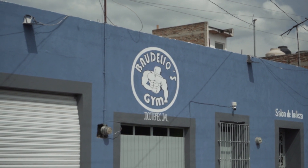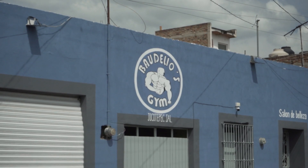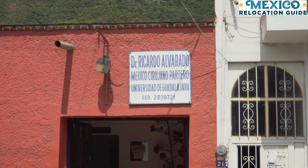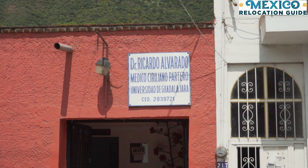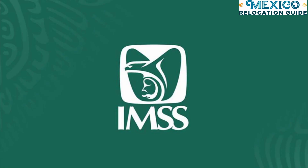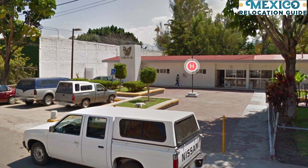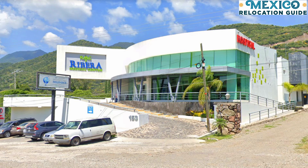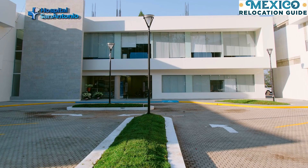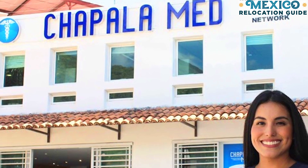One of the most important things to consider when moving out of your country is healthcare. Luckily, living in Joco gives you a variety of options nearby. Starting with the government-subsidized medical system, IMSS, you can get pretty good quality healthcare services, although there are waiting periods to be fully covered. In addition to IMSS, there are numerous US-standard healthcare clinics in the Lake Chapala area, including Ribera's Hospital, Clinica San Antonio, Chapala Med, and other private practices.